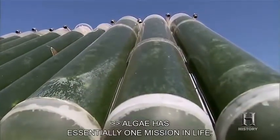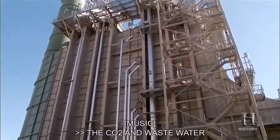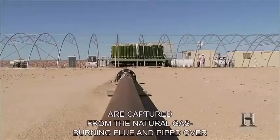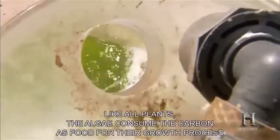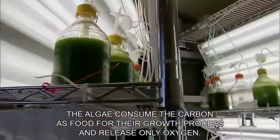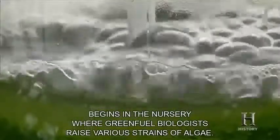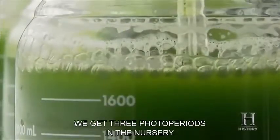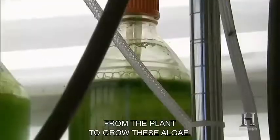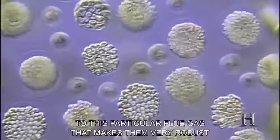Algae has essentially one mission in life: eat CO2 and divide. That makes it absolutely ideal to handle our CO2 greenhouse emissions issues. The CO2 and wastewater are captured from the natural gas-burning flue and piped over to bioreactor tanks. Like all plants, the algae consume the carbon as food for their growth process and release only oxygen. The process begins in the nursery where green fuel biologists raise various strains of algae. Almost all species will double in one photo period of eight hours — in the nursery they get three photo periods. The algae are adapted to this particular location, water, and flue gas, making them very robust.